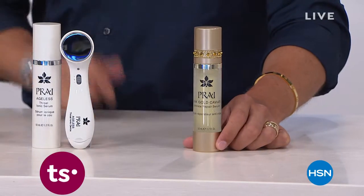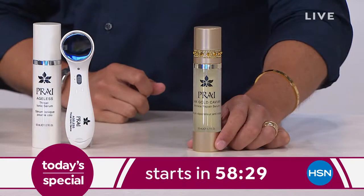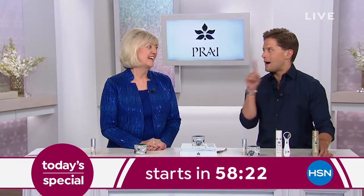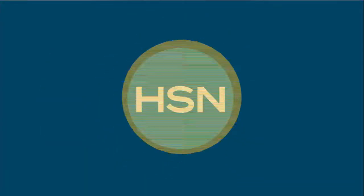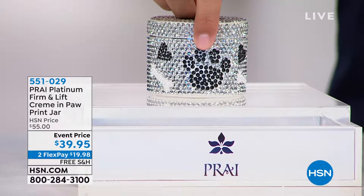Coming up at midnight I can't show you the price yet or tell you everything that's in it, but it does have the number one top-selling serum in the Pry line. It is a major wrinkle-fighting 24-hour treatment program for an unbelievable rock-bottom value like you've never seen before. If you are looking to fight back those wrinkles, make sure you stay tuned for midnight.